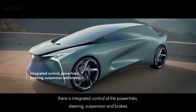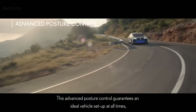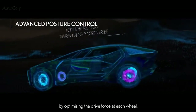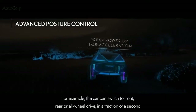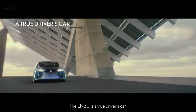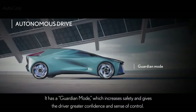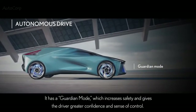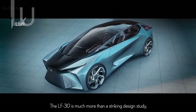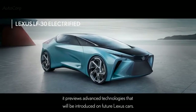To make driving more fun and to realize the ultimate potential of motor control technology, there is integrated control of the powertrain, steering, suspension and brakes. This advanced posture control guarantees an ideal vehicle setup at all times by optimizing the drive force at each wheel — for example, the car can switch to front, rear or all-wheel drive in a fraction of a second. The LF30 is a true driver's car but also offers a guardian mode which increases safety and a chauffeur mode which takes over driving completely. It previews advanced technologies that will be introduced on future Lexus cars.